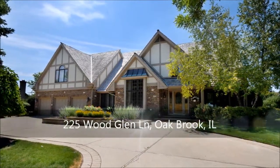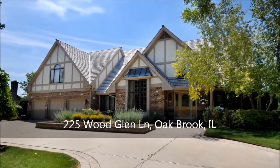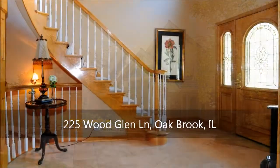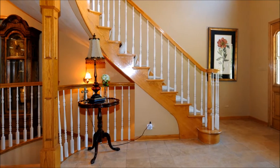Enveloped by mature evergreens and beautiful perennials, this stunning five-bedroom, five-and-a-half-bath, three-story home is wonderful for everyday living as well as entertaining. A circular drive ushers you up to the entry, where a gorgeous foyer sets the tone for the rest of the home.